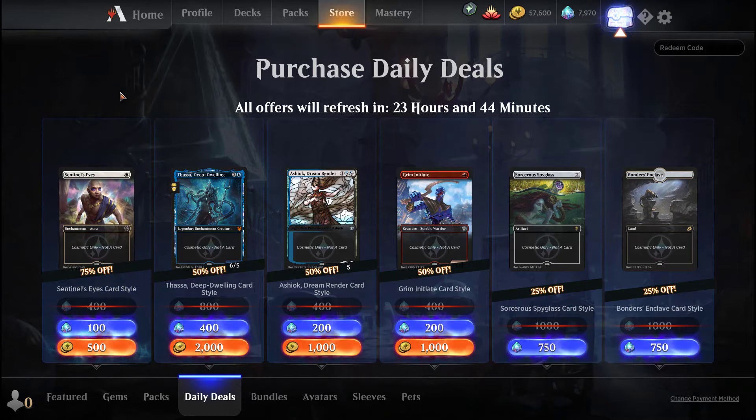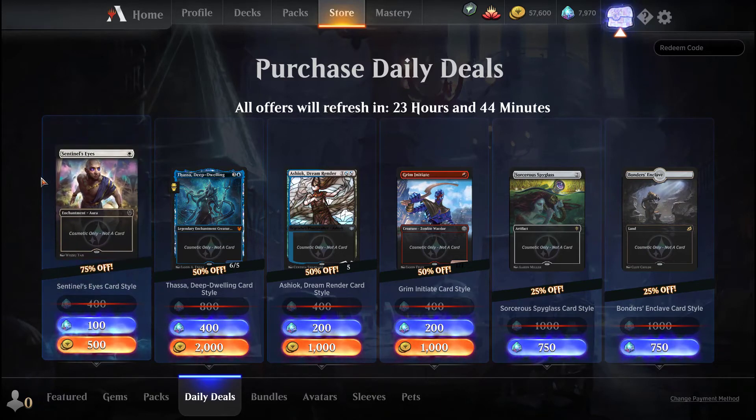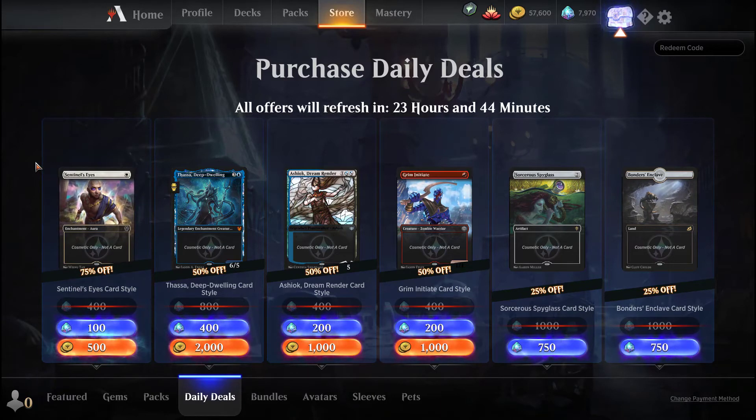I mean, okay, come on guys, this is like a common first of all. I guess it's used in the Auras deck or whatever, but still, 500 gold — well, it's not horrible. I'd give this like a B. If you're really into card styles then sure, and if you play the deck that it's in, but I'm not going to pick it up mainly because I don't really care about card styles that much.